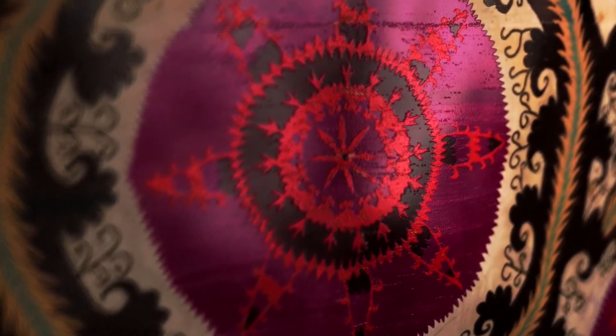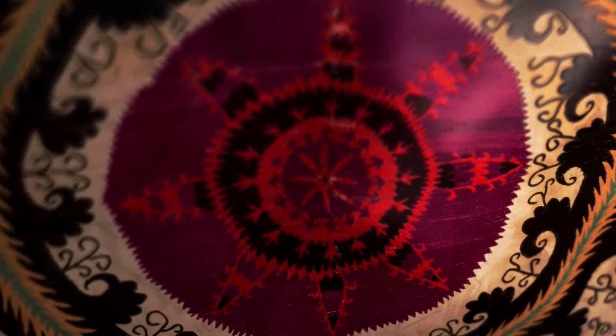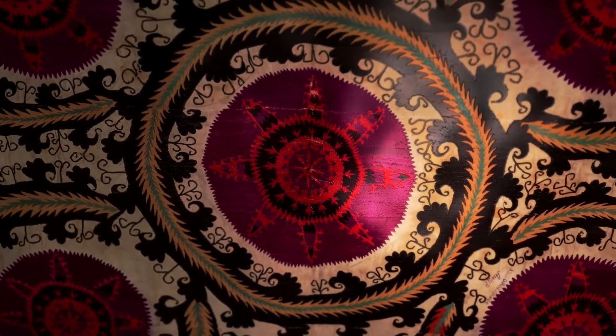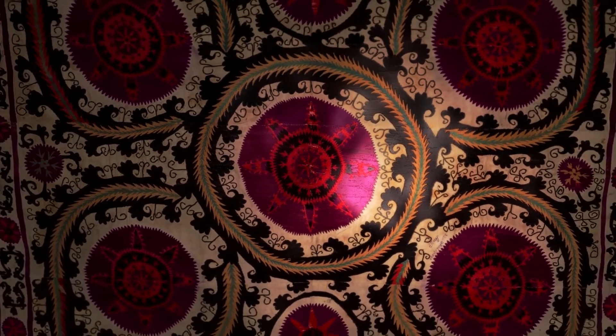This suzani composition, embroidered in the Samarkand Oblast, has no traditional Samarkand motif of the chorkh or four lamps. It was crafted more than a century ago.